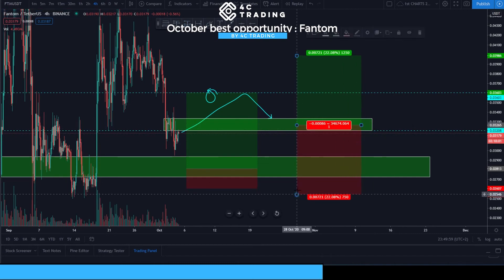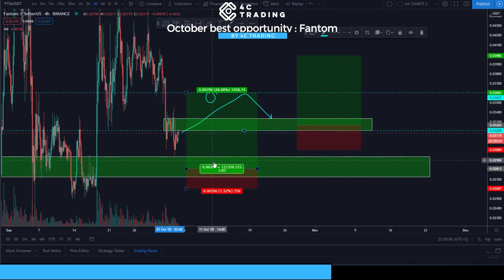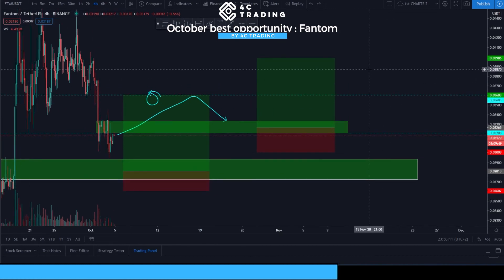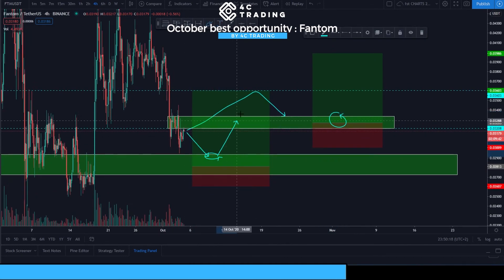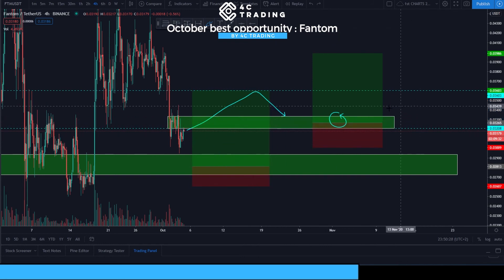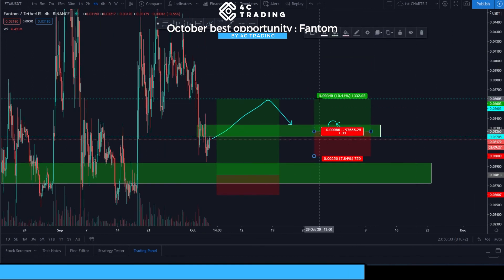The stop loss on the second opportunity is about half a percent wider than what we have down at the first entry. This second opportunity is valid regardless of what happens — whether we get filled at the first entry and it goes all the way up, or we don't get filled at all. Either way, this upper entry remains a valid trade in the future.